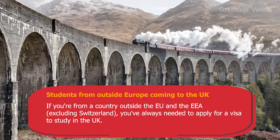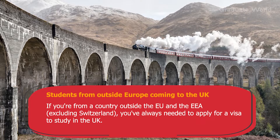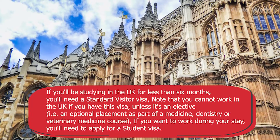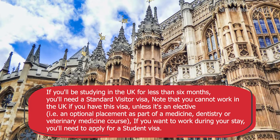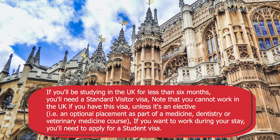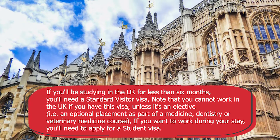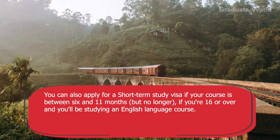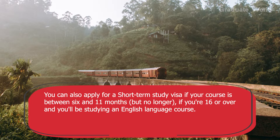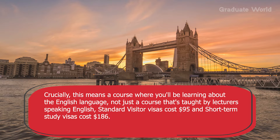Students from outside Europe coming to the UK: if you are from a country outside Europe and the EEA, excluding Switzerland, you have always needed to apply for a visa to study in the UK. If you will be studying for less than 6 months, you will need a standard visitor visa. Note that you cannot work in the UK with this visa, unless it's an elective — an optional placement as part of medicine, dentistry or veterinary medicine courses. If you want to work during your stay, you will need to apply for a student visa. You can also apply for a short-term study visa if your course is between 6 and 11 months. If you are 16 or over and studying an English language course — crucially, a course where you are learning about the English language, not just a course taught in English.